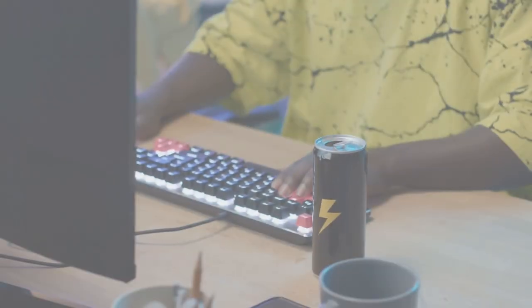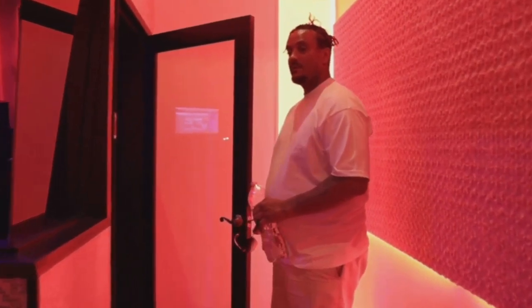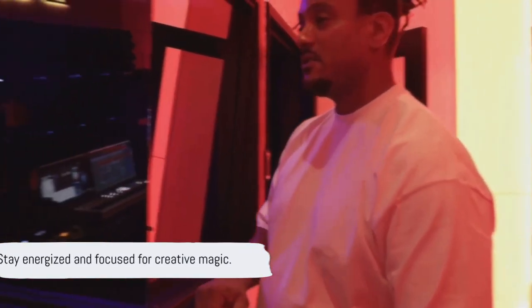Let's not forget about fueling that creativity. Long studio sessions demand energy, so pack some snacks and drinks. Nothing kills the vibe like a rumbling stomach or a dry throat. Stay fueled, stay focused, and let the magic happen.